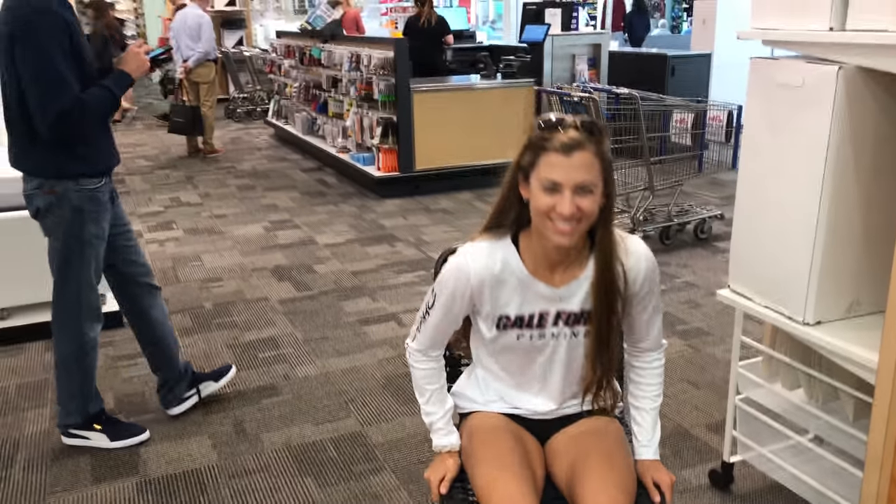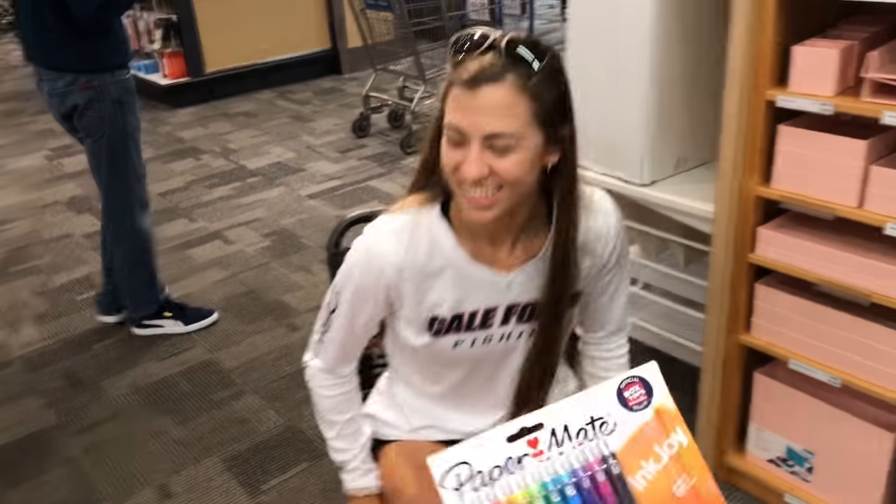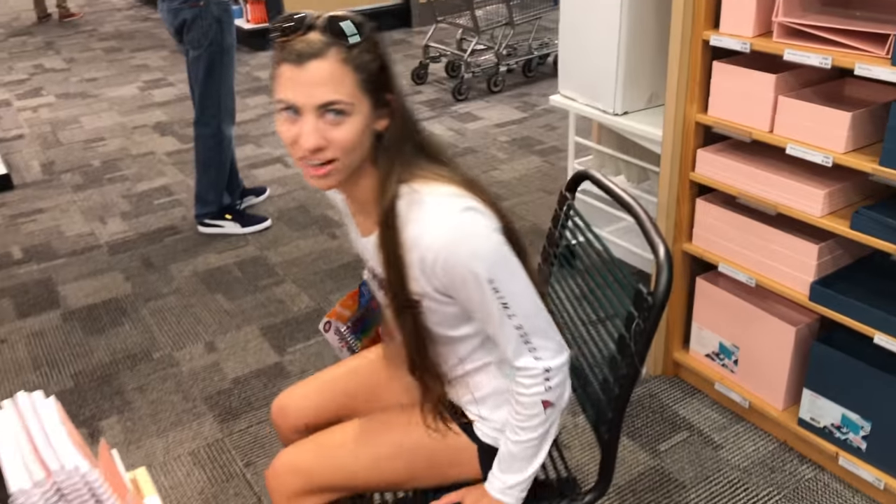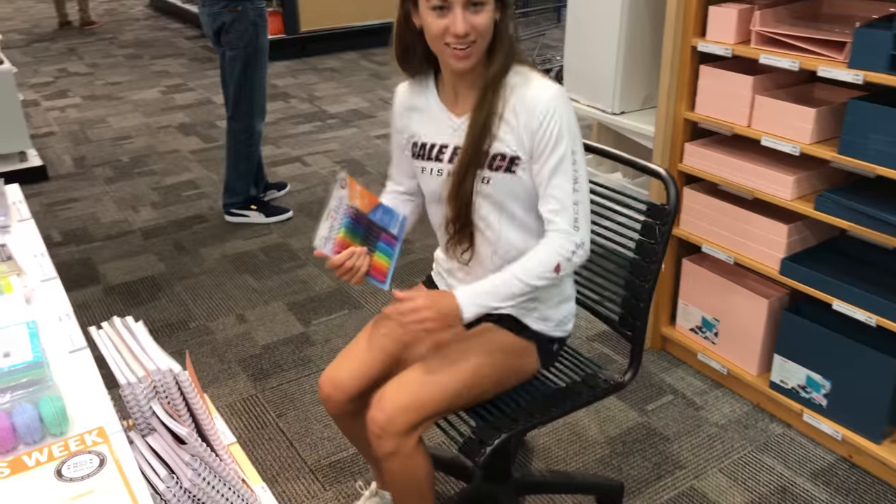Amanda, what do you think about some colorful, colorful pens? I think we need them. Look, it's a bungee office chair. Is it comfy?